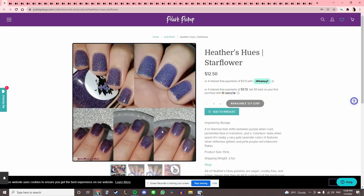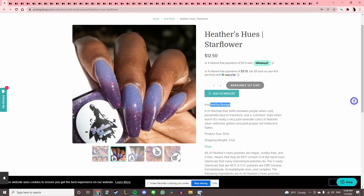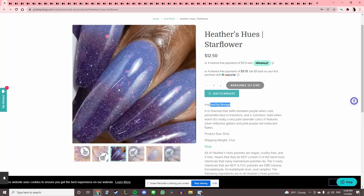Heather's Hughes 'Star Flower,' inspired by borage — it's a tri-thermal. I already know I can't buy this, but you can see all three of the colors here and it looks really pretty.